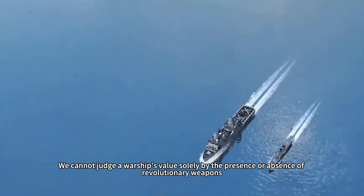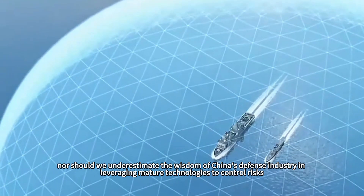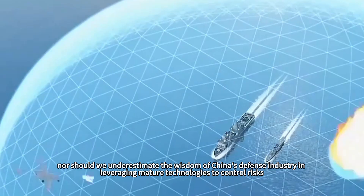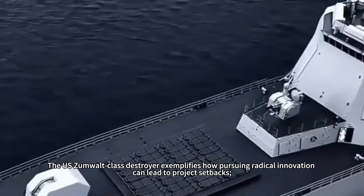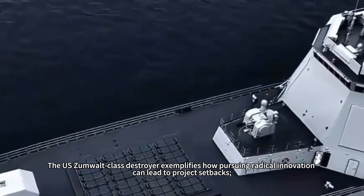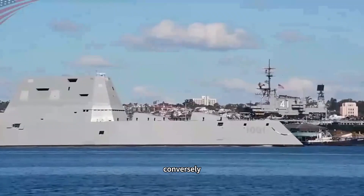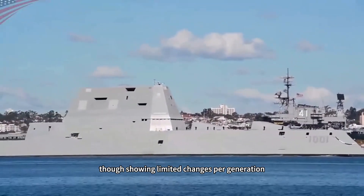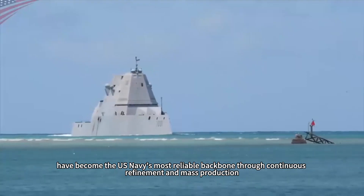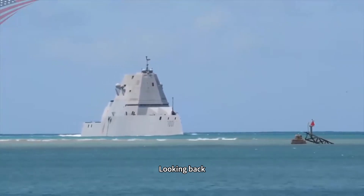We cannot judge a warship's value solely by the presence or absence of revolutionary weapons, nor should we underestimate the wisdom of China's defense industry in leveraging mature technologies to control risks. The U.S. Zumwalt-class destroyer exemplifies how pursuing radical innovation can lead to project setbacks. Conversely, the Arleigh Burke-class destroyers, though showing limited changes per generation, have become the U.S. Navy's most reliable backbone through continuous refinement and mass production.